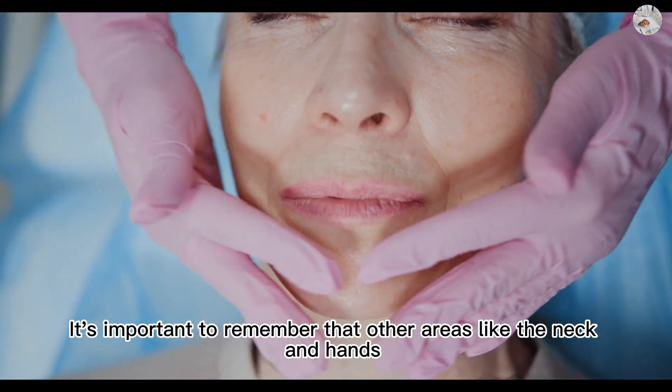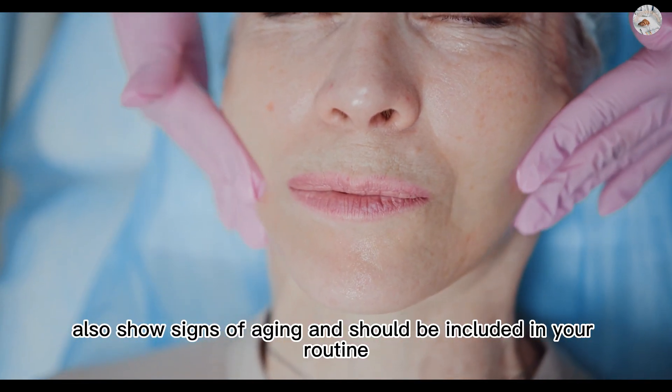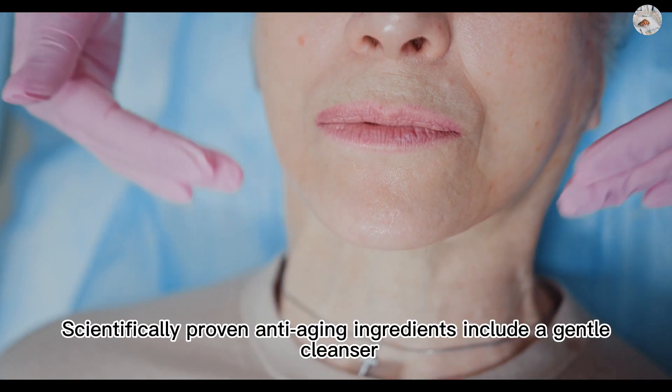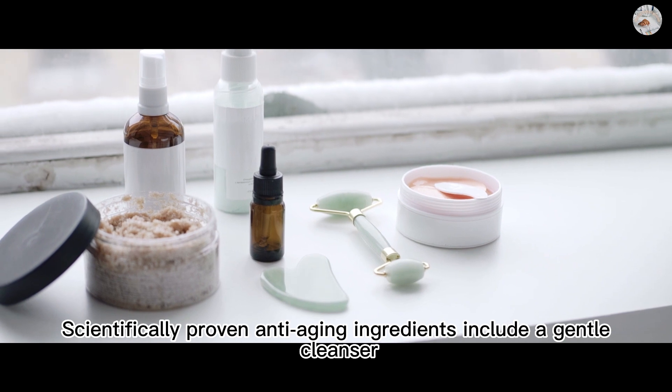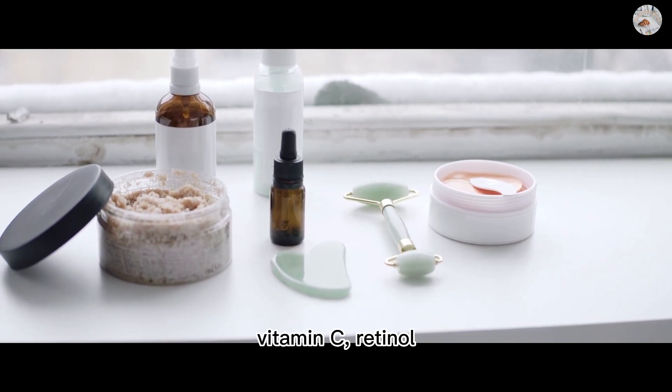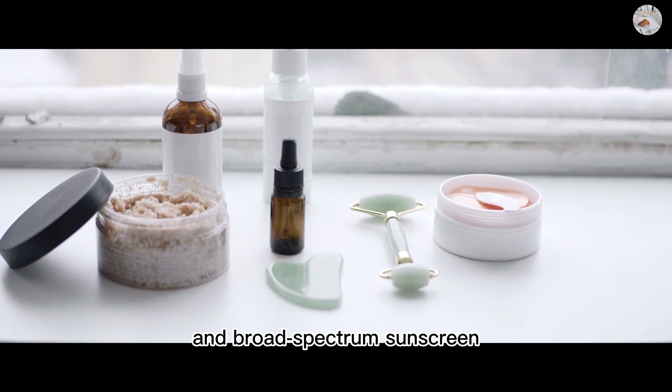It's important to remember that other areas like the neck and hands also show signs of aging and should be included in your routine. Scientifically proven anti-aging ingredients include a gentle cleanser, moisturizer, vitamin C, retinol, and broad-spectrum sunscreen.